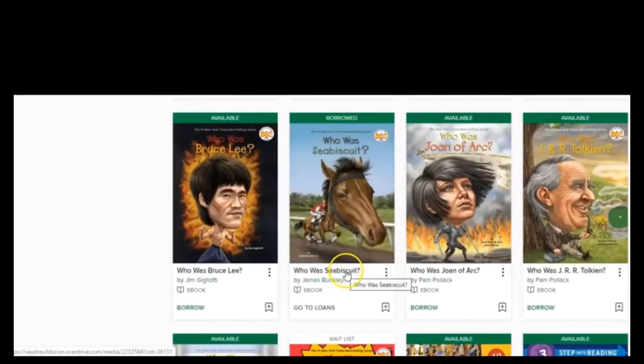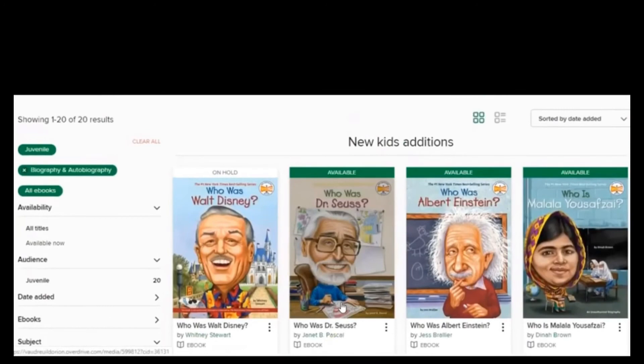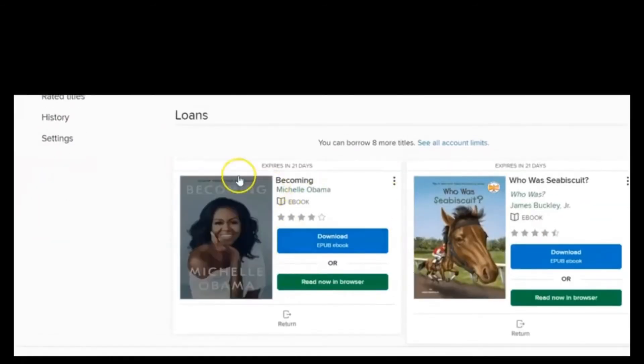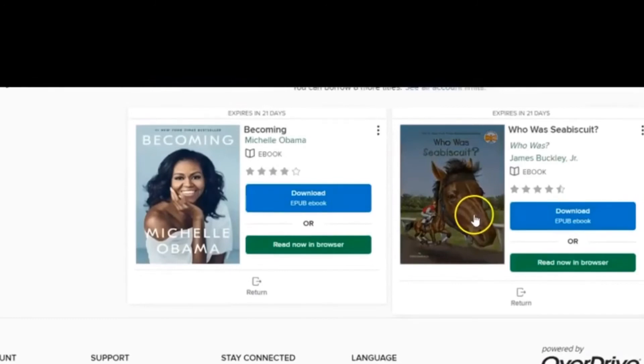I'm going to select a book I actually want my daughter to read tonight. I'll go with 'Who Was Seabiscuit' — but I've already borrowed it, so I don't want to borrow it again. Let me go to 'Loans.' You can see here's Michelle Obama's 'Becoming,' and here's 'Who Was Seabiscuit.' I'm going to click 'Read now in my browser' and open the book.